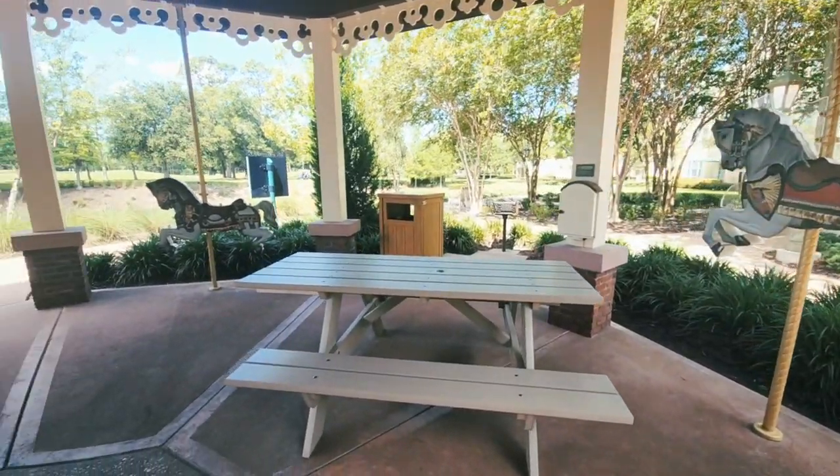The Carousel is the second stop on the theme park bus route. This section does not have a leisure pool but does have barbecue grills, and the Paddock pool is just a short walk across the street.